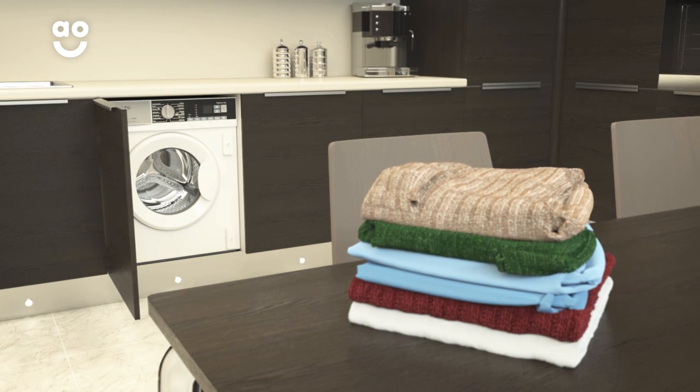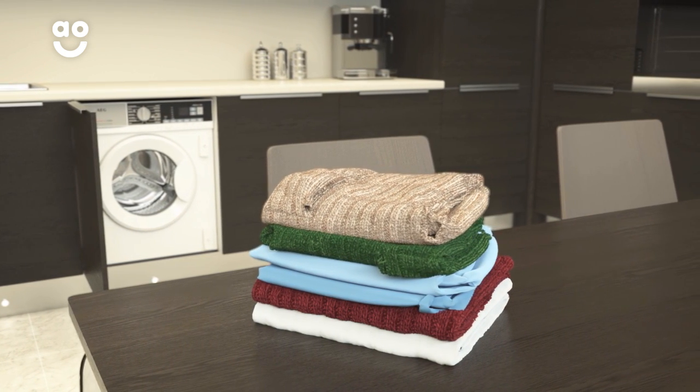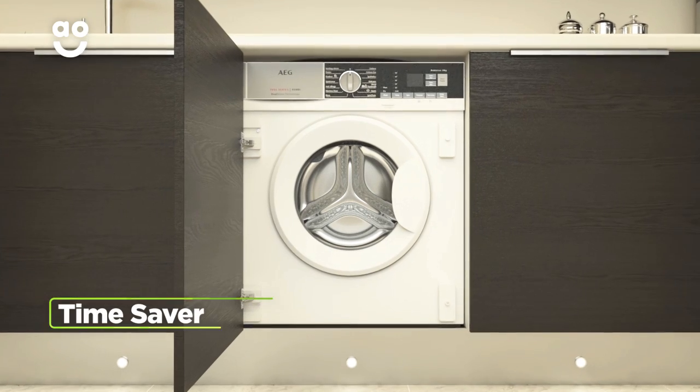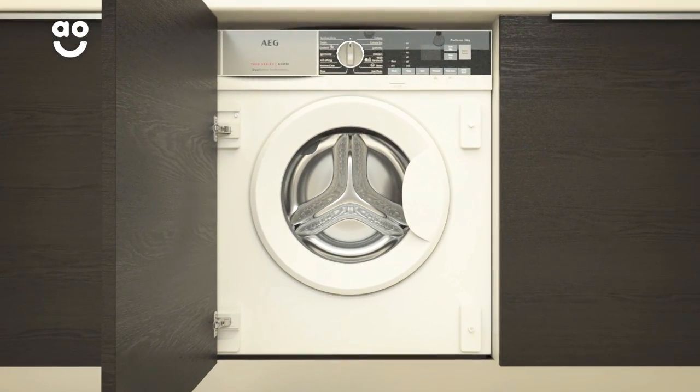Your silk shirt or cashmere sweater can go straight from basket to hanger in no time and always stay in fantastic shape.